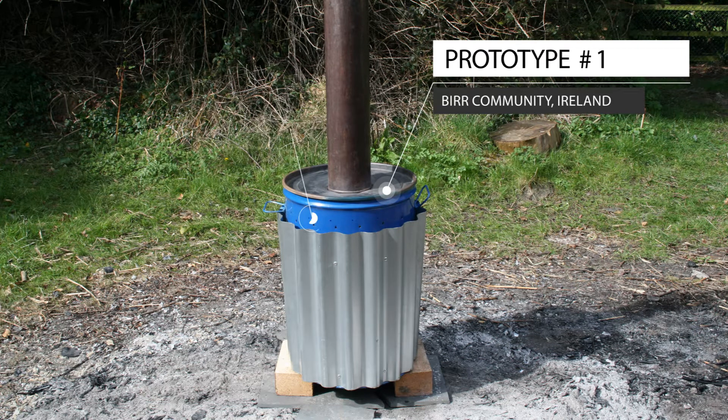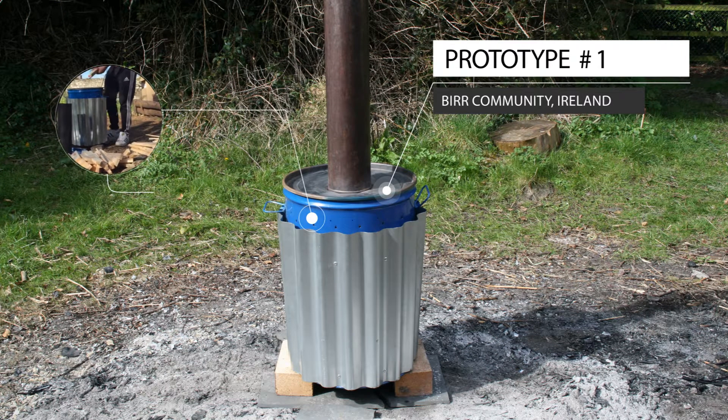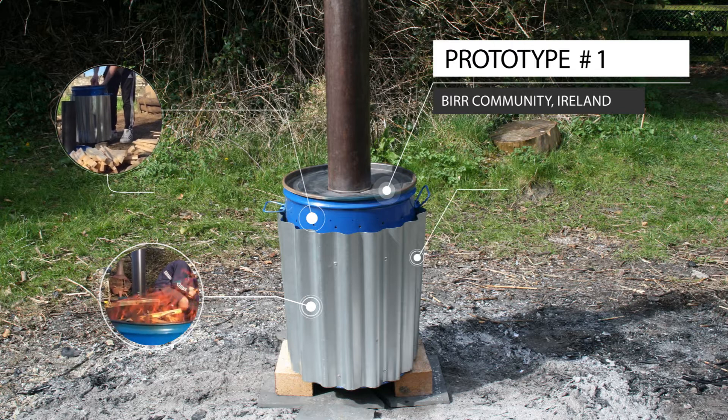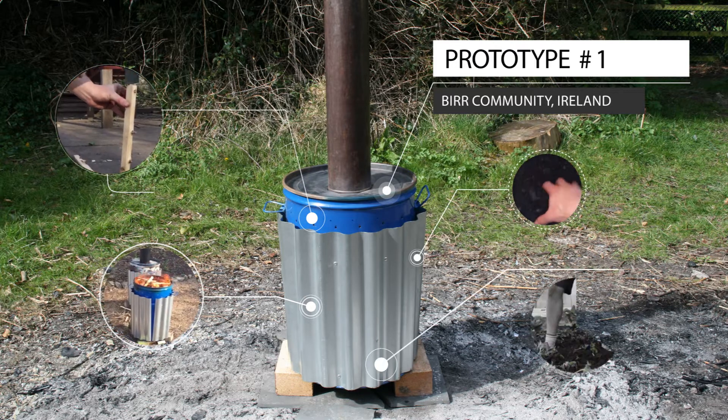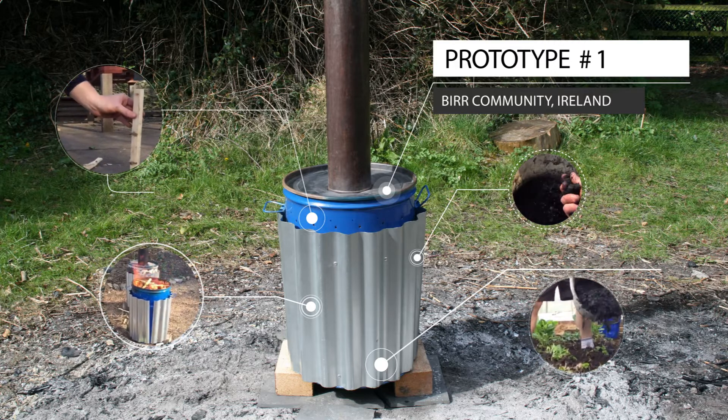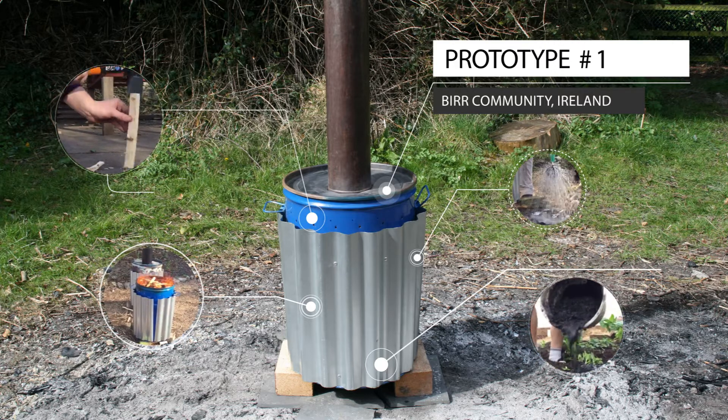The kiln will help sustainable agriculture by helping rural farmers and communities to create their own biochar. The competition was coordinated by DIT's Development Technology in the Community Research Group, together with Engineers Without Borders Ireland, and was supported by Concern Worldwide and Irish Aid.